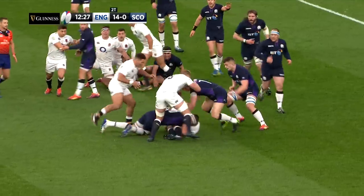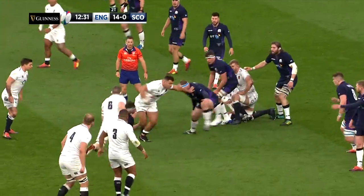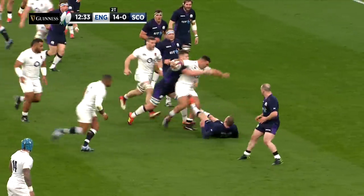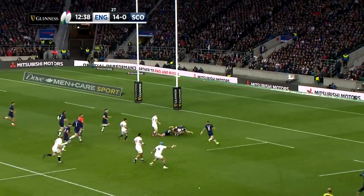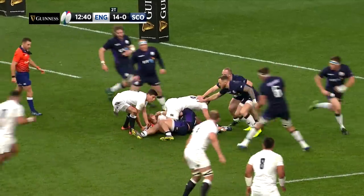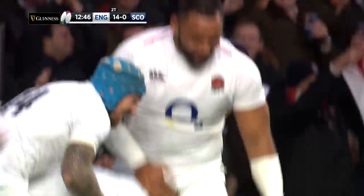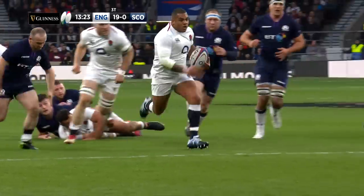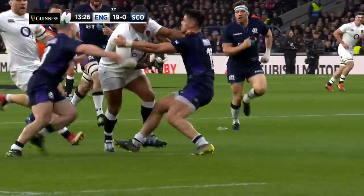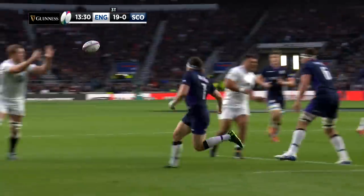It wasn't long before England were over for try number three after a quite blistering start from the home side. Kyle Sinclair revved his engines and drove at the Scottish defence, the Harlequins' prop showing good speed. When the ball was whipped out to Joe Launchbury, the big Wasps second row raced over the line. We were only 13 minutes in and England were just one short of a bonus point try. It was a fourth try for his country for Launchbury, and Sinclair can take plenty of credit for his work in the build-up.